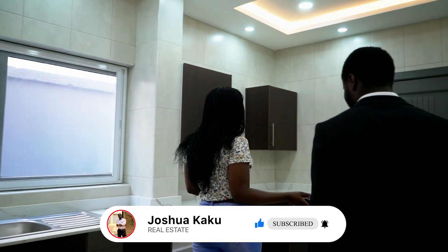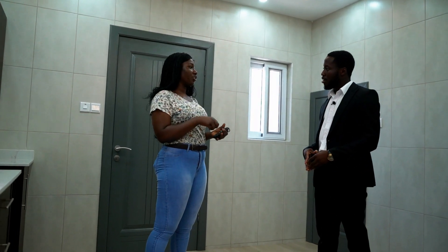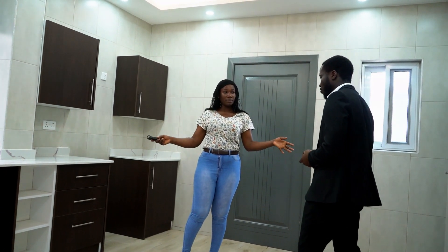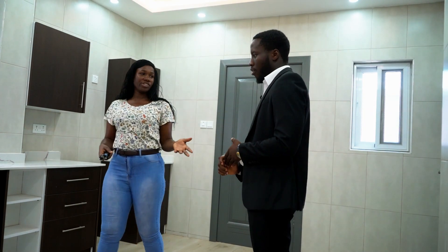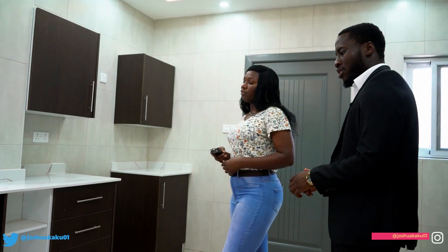I think it would be nice to have a kitchen island. Yeah, so you know what I was saying about the fact that we allow homeowners to make specific inputs on their home. When you find the property, you can choose to have an island in the middle, or you can just choose to have the open main space like this and bring your own kitchen items like your fridge and other things.